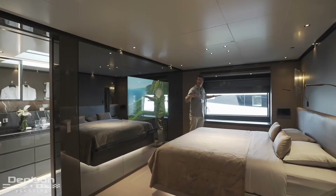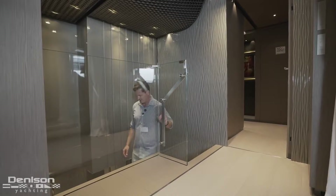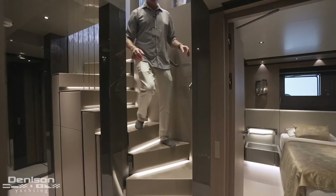Exiting the master, one other feature to point out is the hull-side windows — these are articulating and they lift up, so the boat can completely open up and you get a fresh breeze through. Let's go ahead and see the rest of the boat, starting with the guest staterooms.